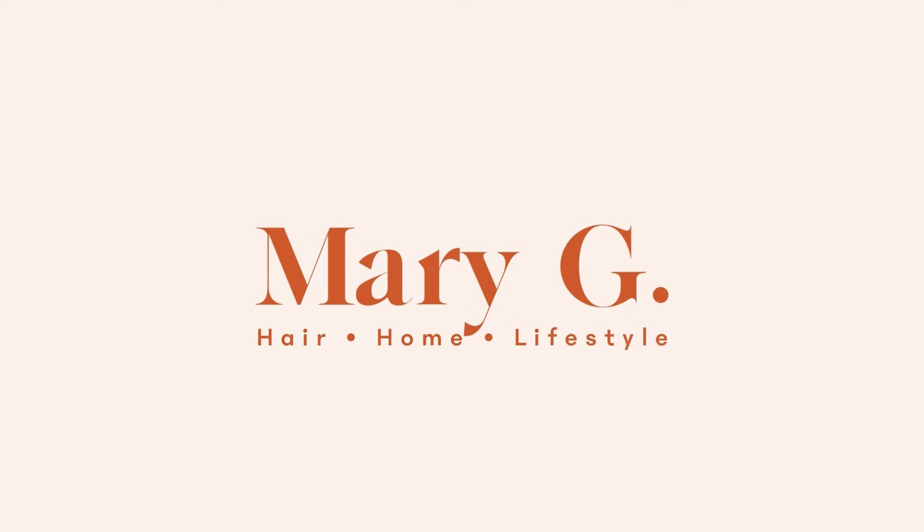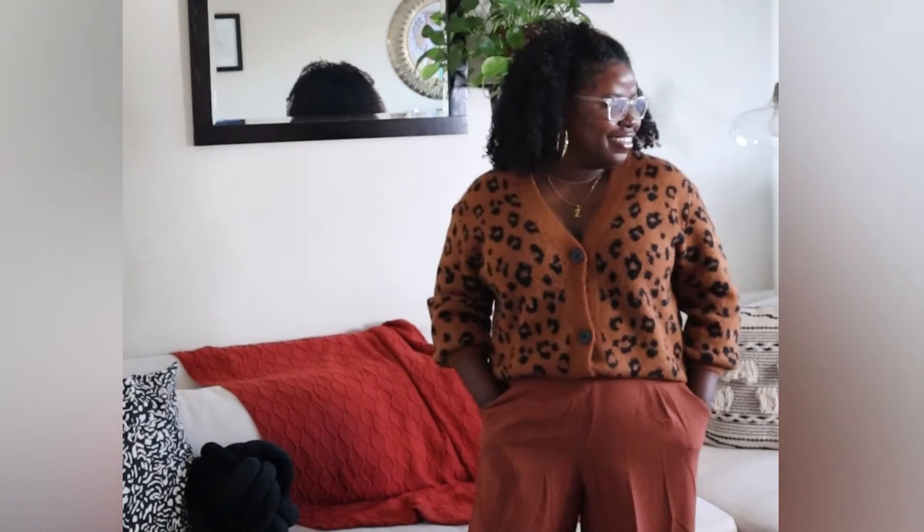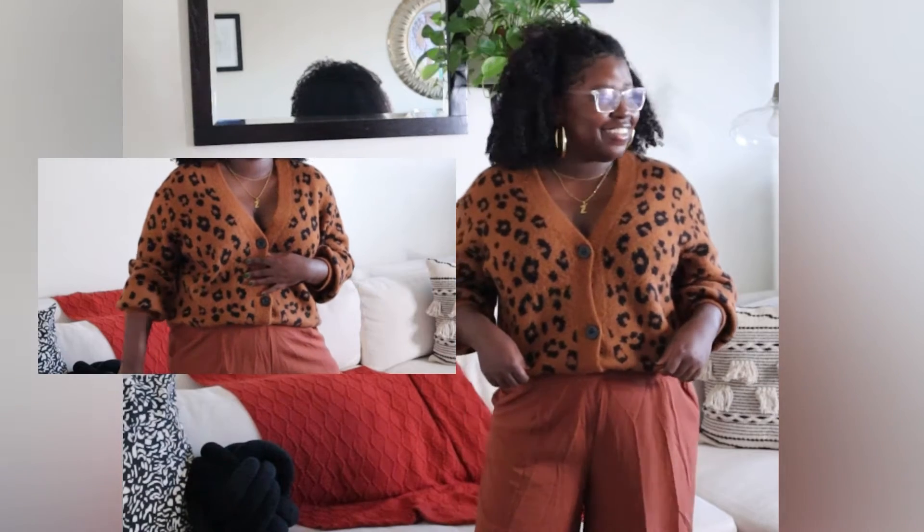Hey guys, welcome back to my channel! Today I'm showing you a few of my comfy work-from-home Zoom-friendly looks. This first one is a simple cardigan paired with these wide leg trousers. The cardigan is from Old Navy and the trousers are from H&M.